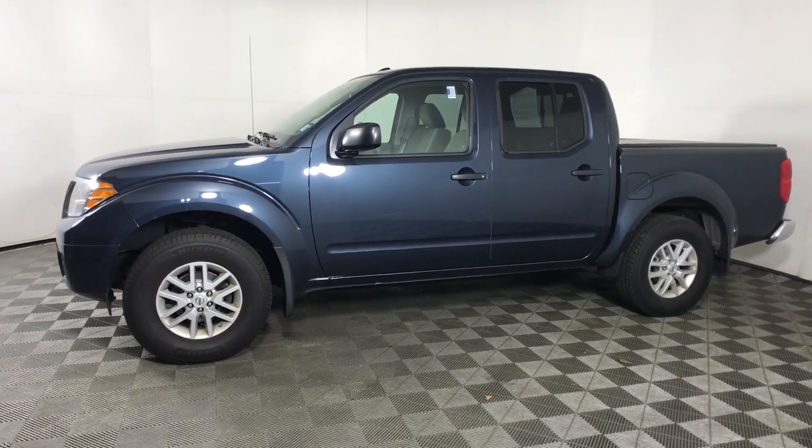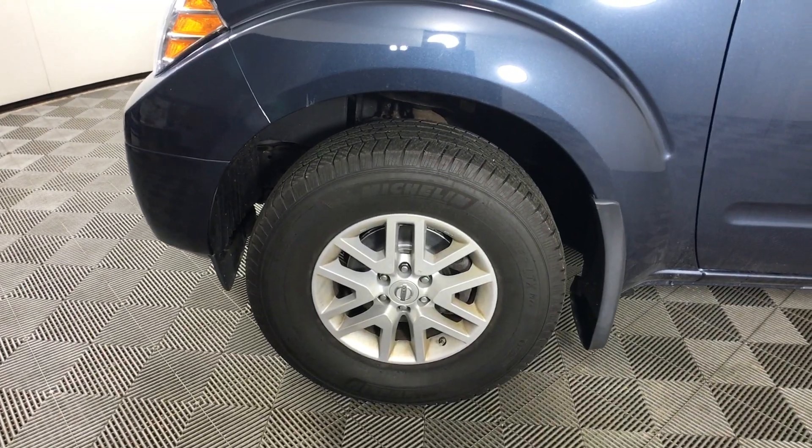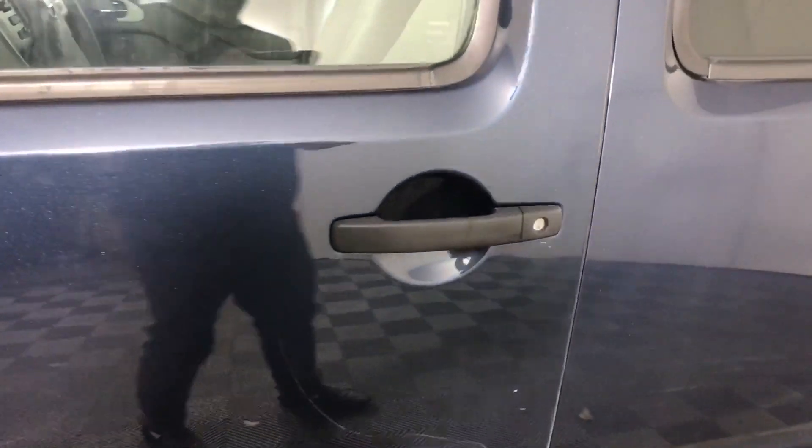Here's a hard-working Nissan Frontier, the midsize pickup that's durable, comfortable, and up to the task. Whether you're on the job site or hitting the trail, this rugged partner has your back.